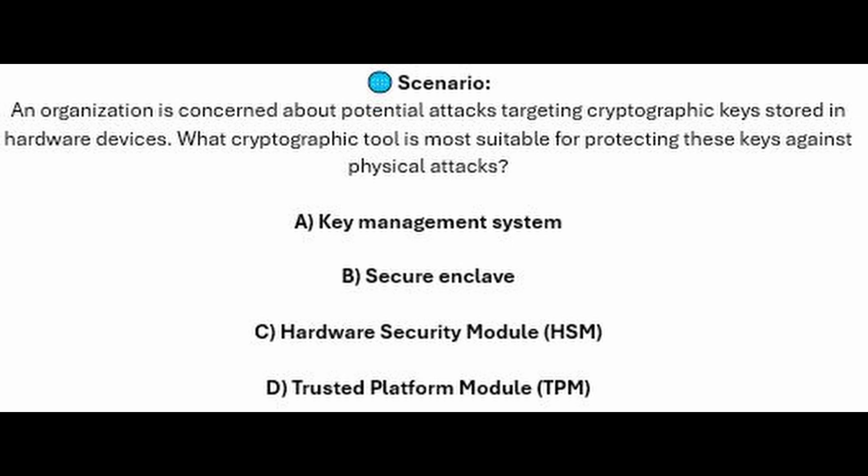And for the next question of our exam, question number 7. An organization is concerned about potential attacks targeting cryptographic keys stored in hardware devices. What cryptographic tool is most suitable for protecting these keys against physical attacks? Is it A, Key Management System? Is it B, Secure Enclave? Is it C, Hardware Security Module or HSM? Or is it D, Trusted Platform Module or TPM?